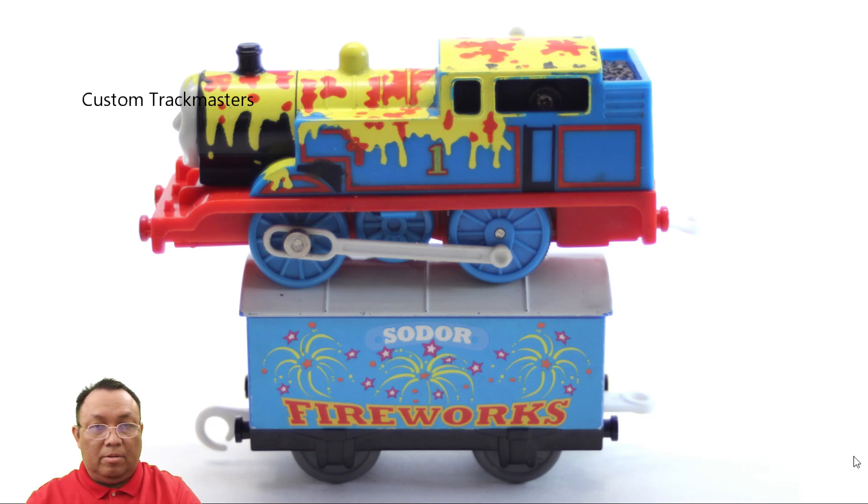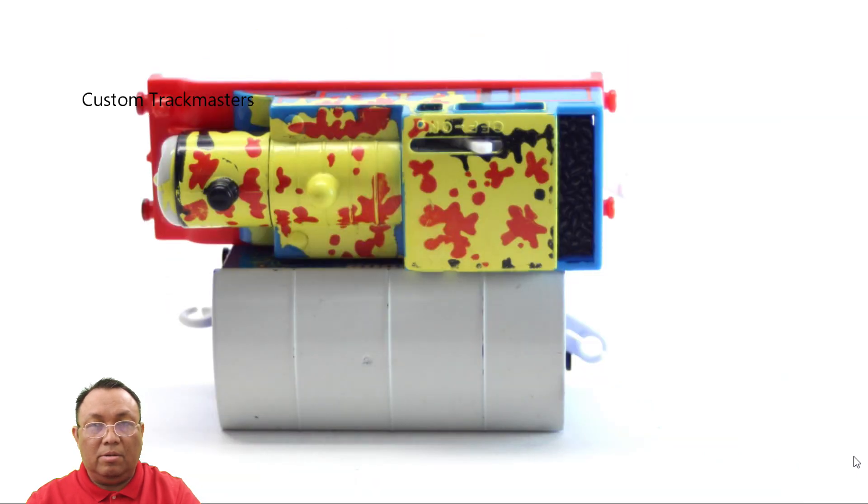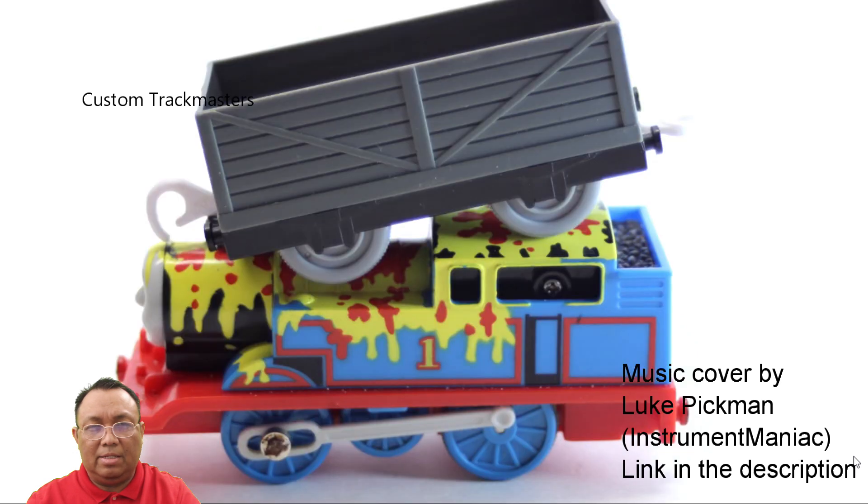Welcome back guys for another video. I'm going to try to do all this a little quick. We are looking at a Thomas Makes a Mess with a Sodor Ironworks boxcar, and this is the way I used to put him for sale. These files are from, I think, 2016 or 2017.